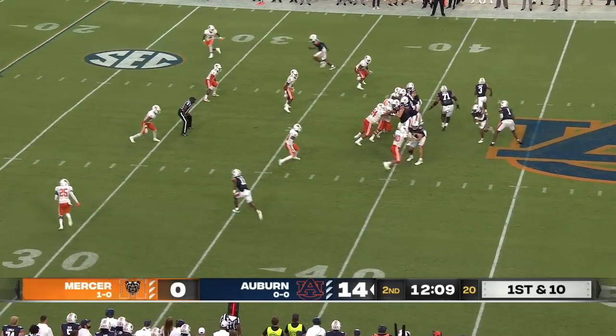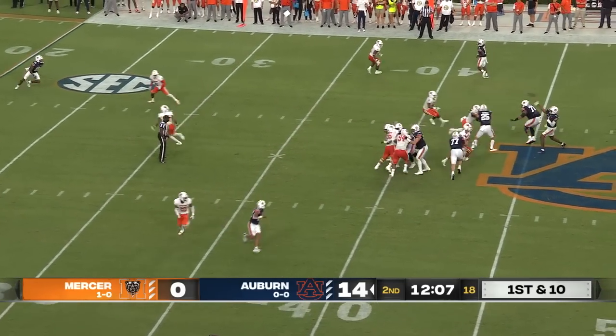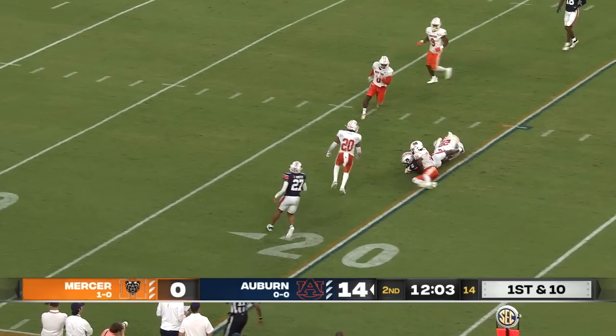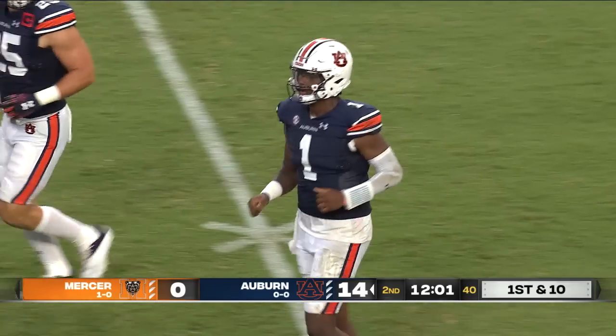Jarquez Hunter is the tailback for Auburn. Play action to him. TJ Finley turns, and he throws. It's complete to number 11, Shed Jackson, and Jackson gets to the 20-yard line.